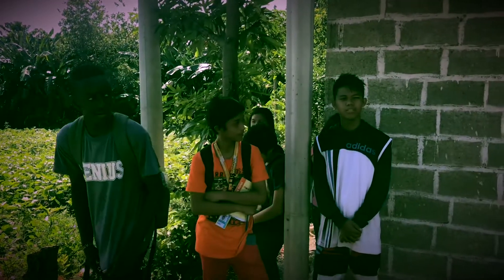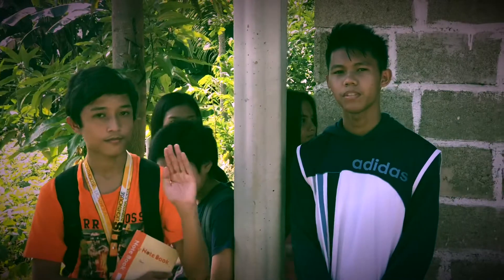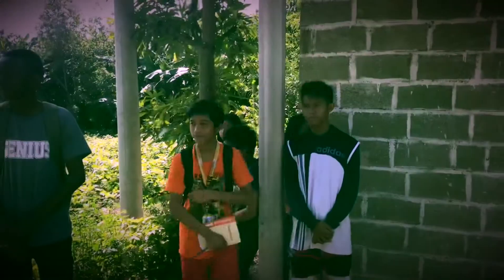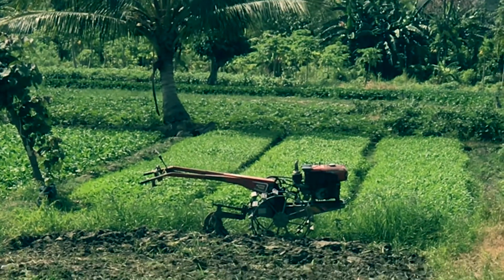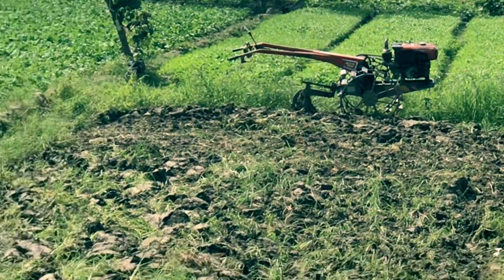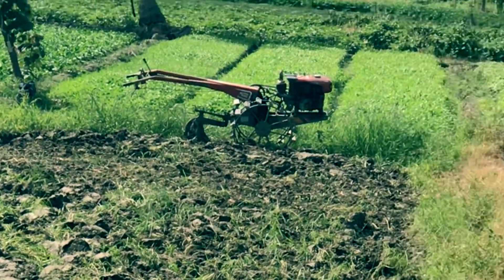Here with us right now is a group of high school students from different levels. This right here, as you can see, is an old instrument used for cultivating the land. This is an old instrument.